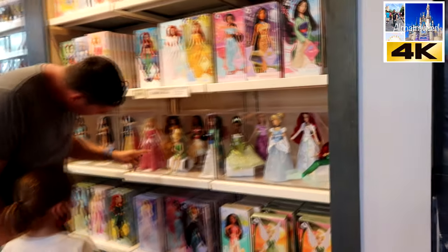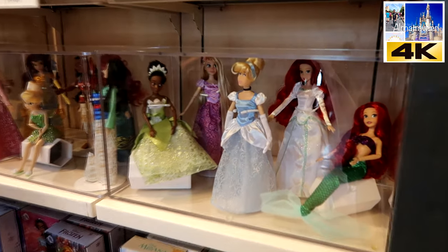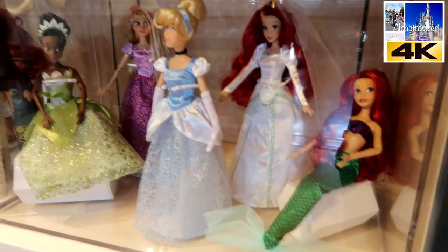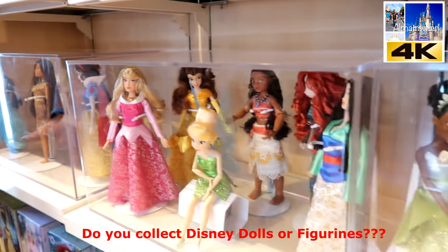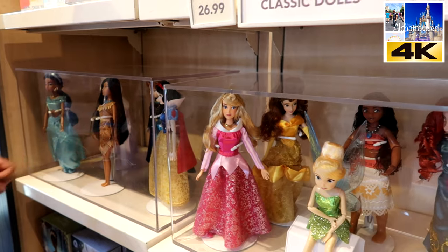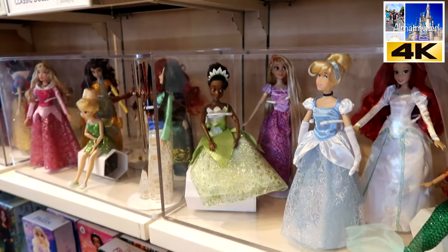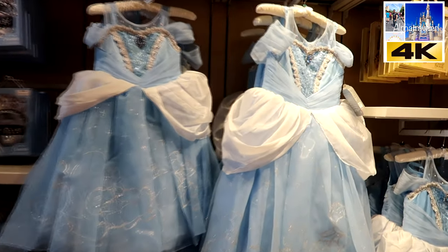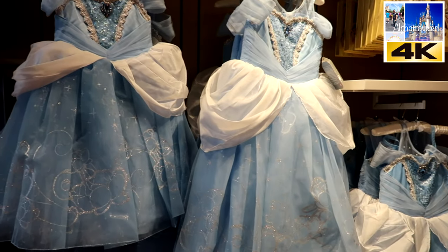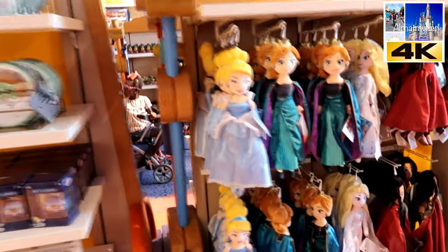There are some classic-looking dolls here — they call them classic dolls. You have every princess and female character here as a doll. There are dresses here too, and some of them look like marionettes.